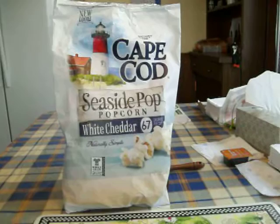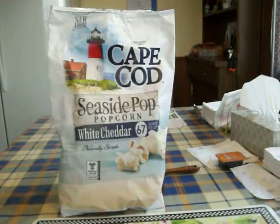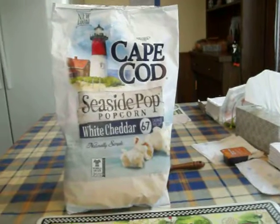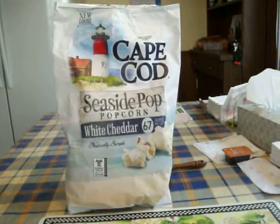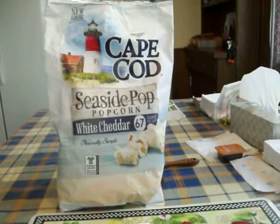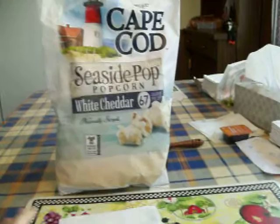I didn't find any kernels in this one. If I did, maybe it was one or two, but I don't even remember finding that. I haven't finished the whole bag yet, so maybe I'll end up finding a couple by the time I do — I've only had about two servings out of the five so far.